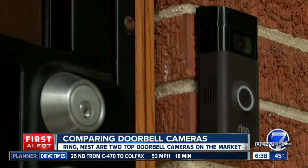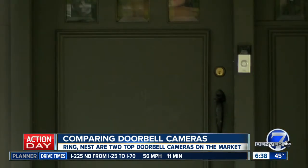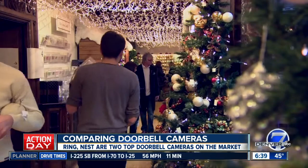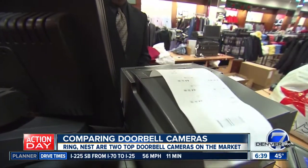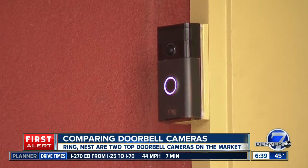These are just two of many doorbell cam options. We could compare them all day, but the bottom line is this: price and quality will always reign supreme. So shop around and see what you can afford in the name of safety. Happy shopping. I'm Eric Lufer, Denver 7.